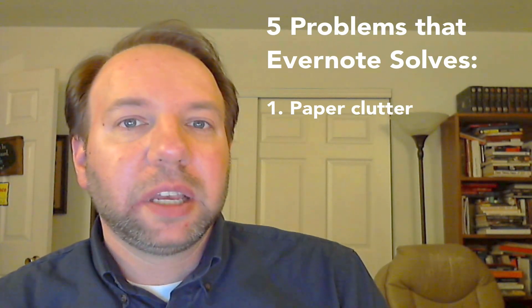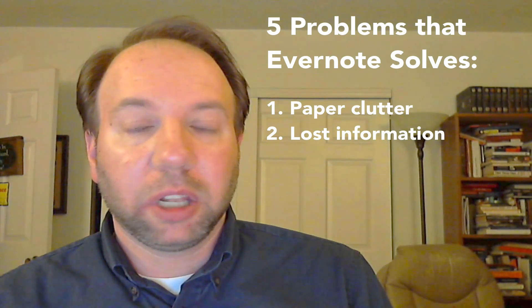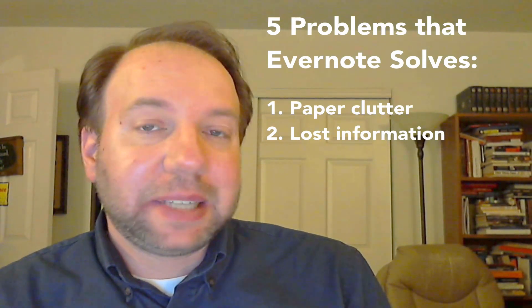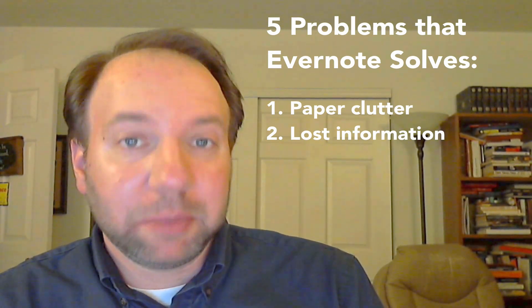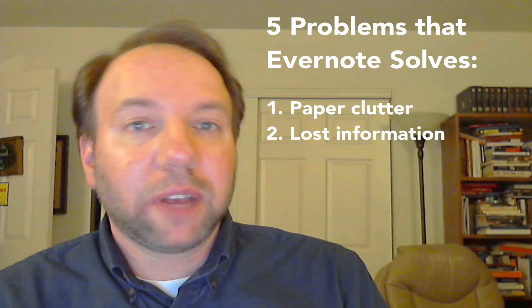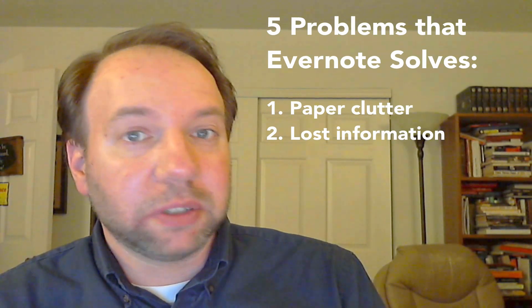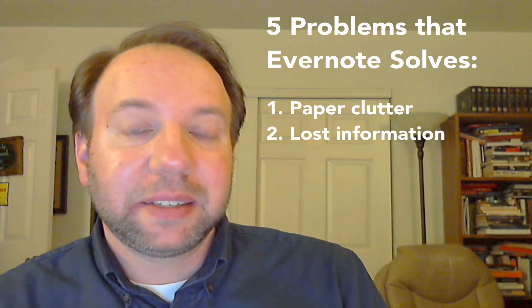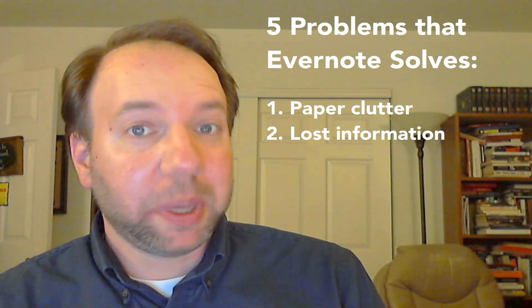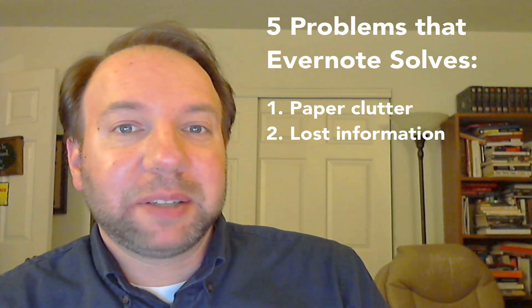Number two, Evernote solves the problem of finding your information. Evernote is kind of like one central place to put all of your information and data of different kinds — stuff from taxes and insurance, to creative ideas, to writing and blogging ideas, to shopping lists, to vacation plans, and everything in between. Evernote solves the problem of having to find that information. You know where it is because Evernote's search features are incredibly powerful. It's even so powerful that it recognizes handwriting and text within pictures — and if Evernote recognizes my really bad handwriting, then it definitely gets props from me.